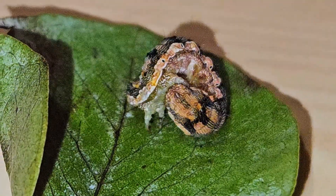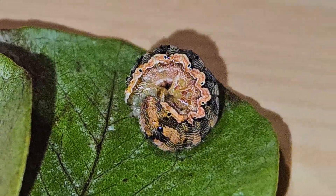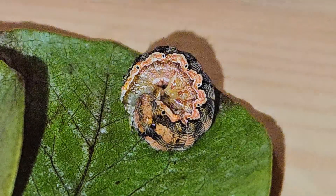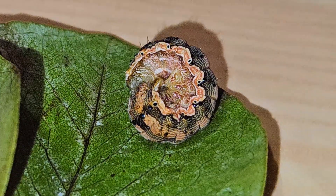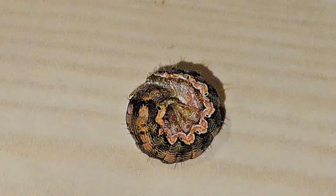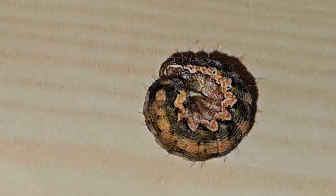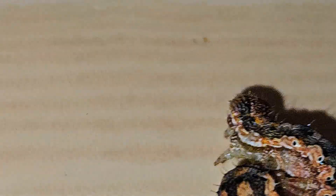Four: emotional truth — tiny creatures use big brains. Caterpillars may be tiny, but their instincts are brilliant. Rolling into a ball shows that even the smallest creatures adapt intelligently to danger. They don't panic. They don't waste energy. They choose the option with the highest survival chance. There's something oddly inspiring about that, isn't there?